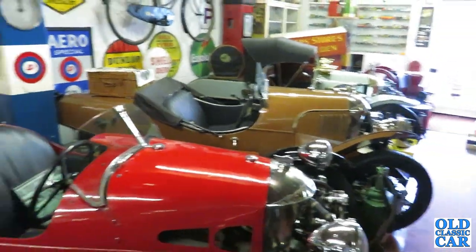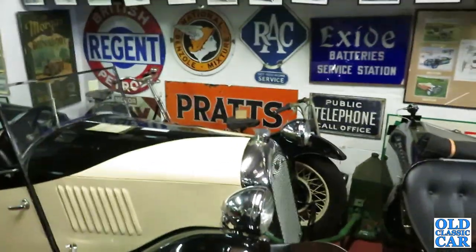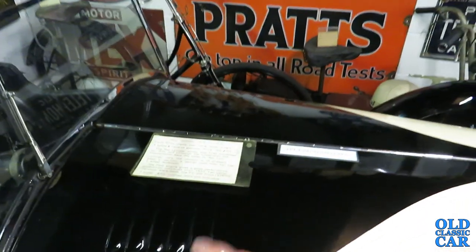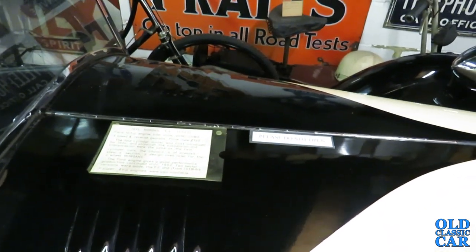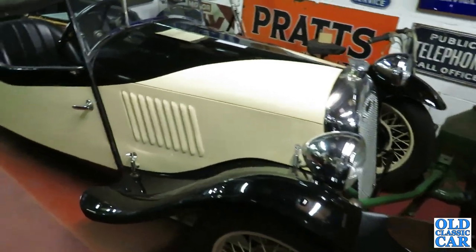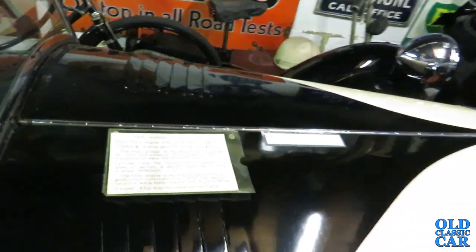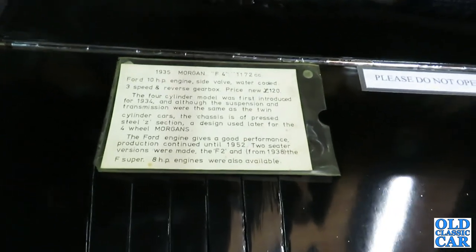It really is a feast for the eyes. Next in the collection of classic and vintage Morgans, we have a Ford powered example. This is a 1935 Morgan F4 with a 1172cc Ford 10 horsepower engine — featured in the pre-war CX and the post-war Ford Pop 103E. This is a four-seater, designed a bit more with a family buyer in mind as opposed to competition drivers. Here's the information sheet — I'll just have a look at that.